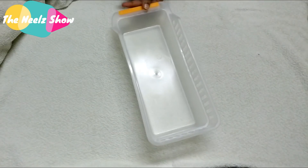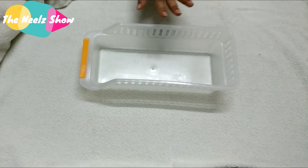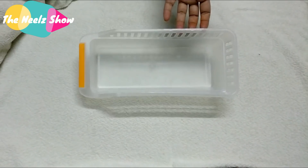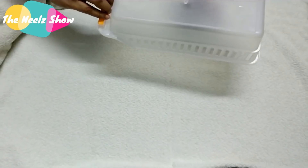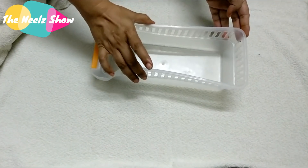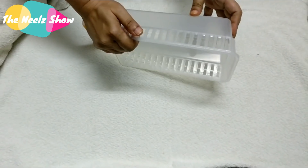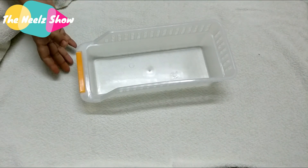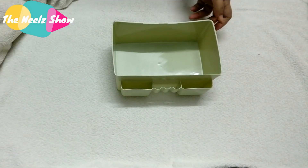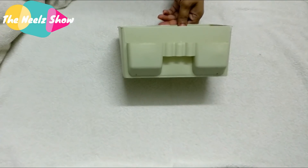I also got a few plastic products — this is a creative plastic storage drawer and I got four of them, out of which one came completely broken. I'll share that at the end. I got these for 78 rupees each.